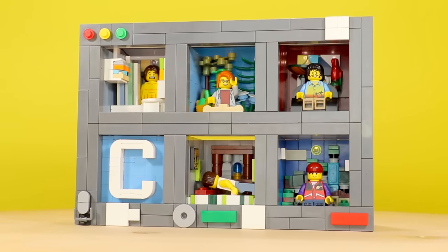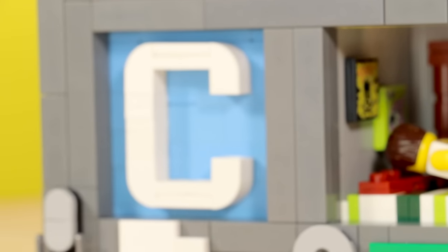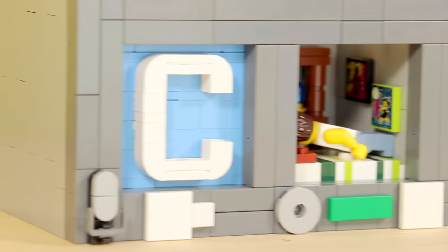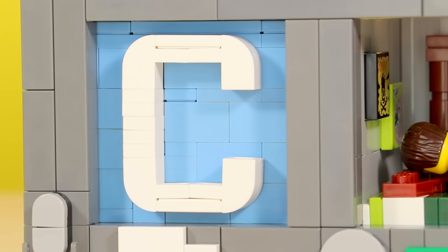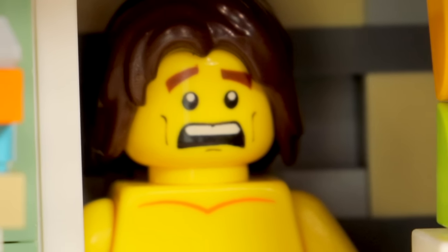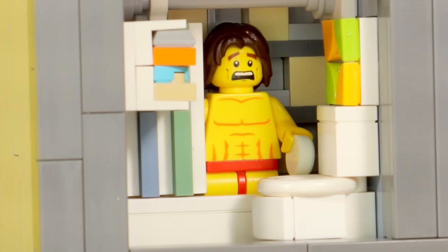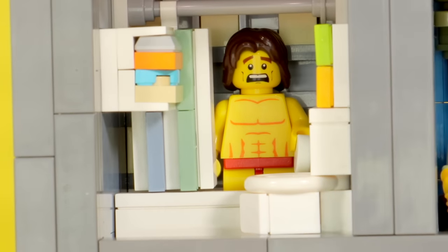So to make this build feel more like a Zoom call and less of just some random minifigs next to each other, I recreated someone without their camera on — it's just one letter. Who knows what it could stand for? Christina, Charles, Chad, probably. I'm going to go for Chad as a guess. There are also some people that accidentally turn their camera on when they're doing something super embarrassing — so we just have someone straight up taking a shower. If that has ever happened to you, you are an absolute legend.